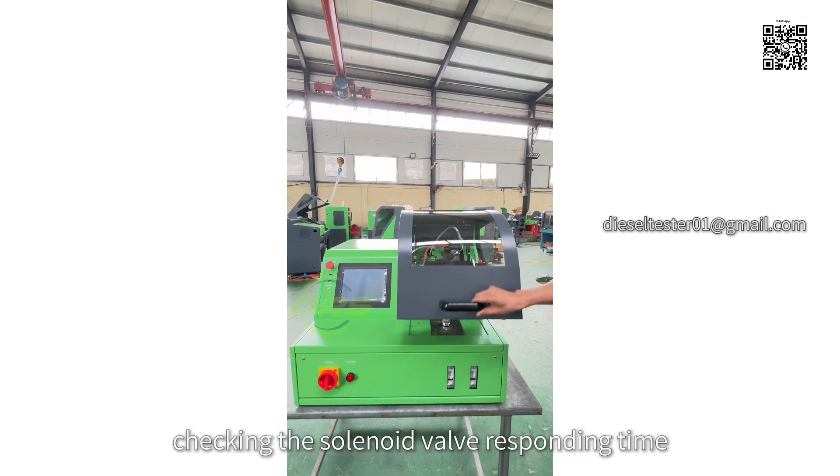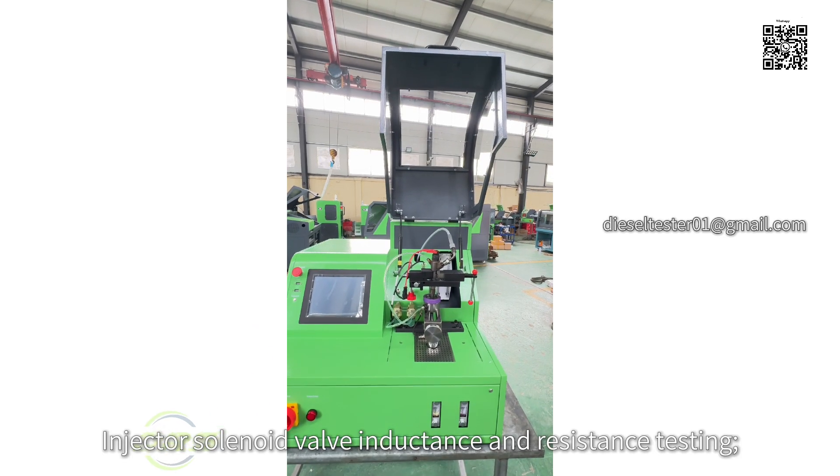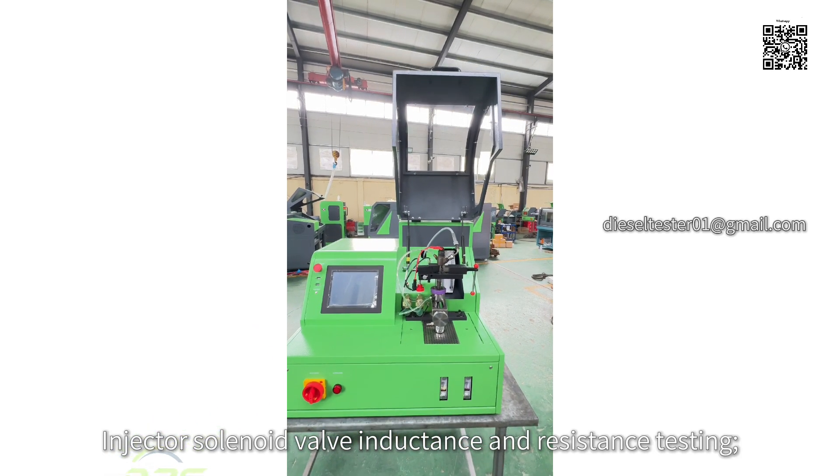Bib function — checking the solenoid valve response time. Injector solenoid valve inductance and resistance testing.